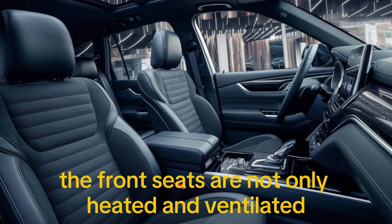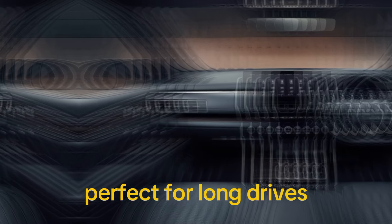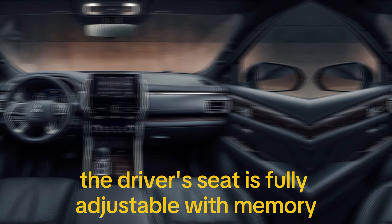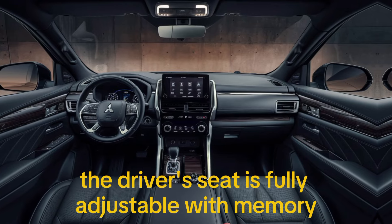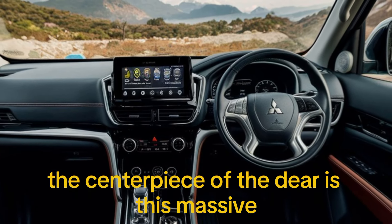The front seats are not only heated and ventilated but also come with a massage function, perfect for long drives. The driver's seat is fully adjustable with memory settings, ensuring maximum comfort for any driver.